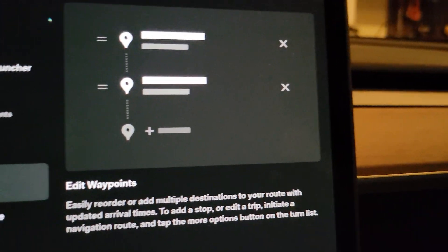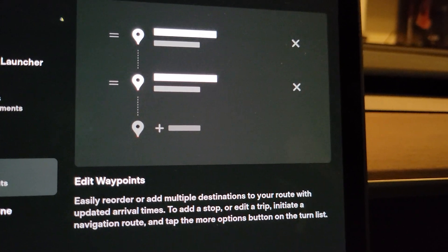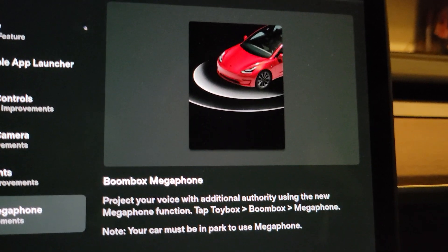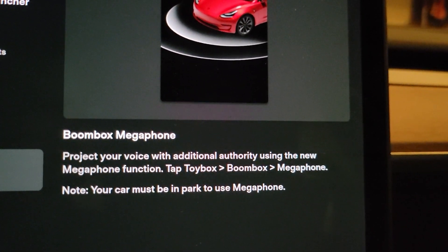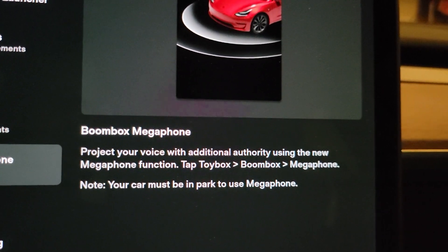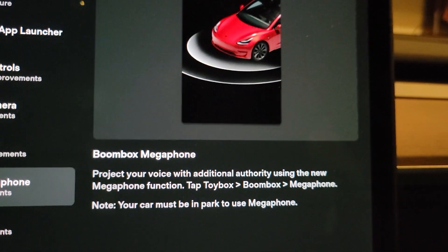Edit waypoints — this is really good. Now when you have your waypoints you can reorder them wherever you want to go first or second. That's really cool, I like that. Boombox megaphone: project your voice with additional authority using the new megaphone function. I have not tried that — we'll get a shot of that later on.